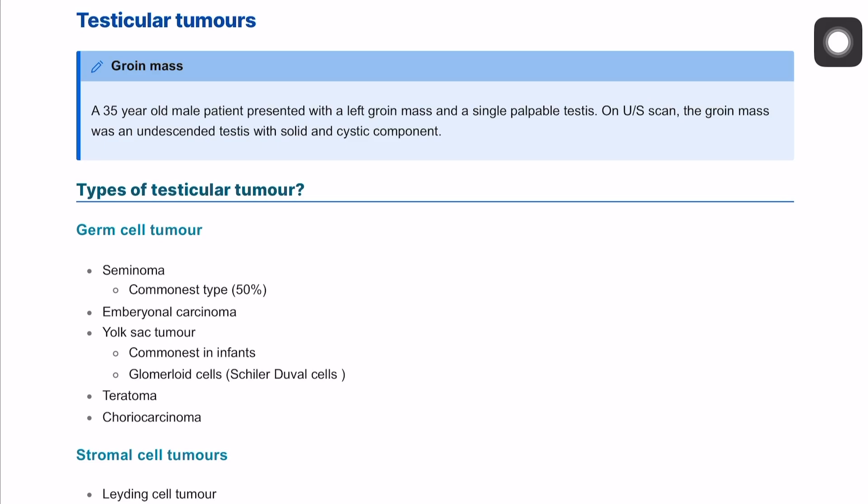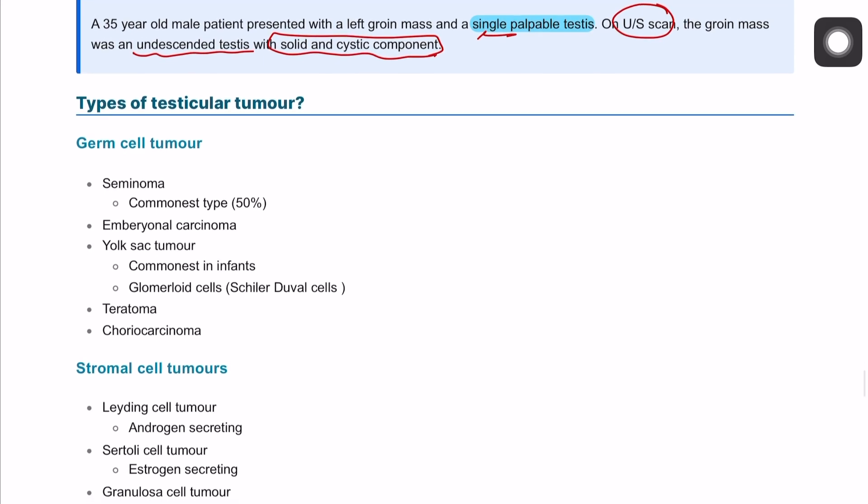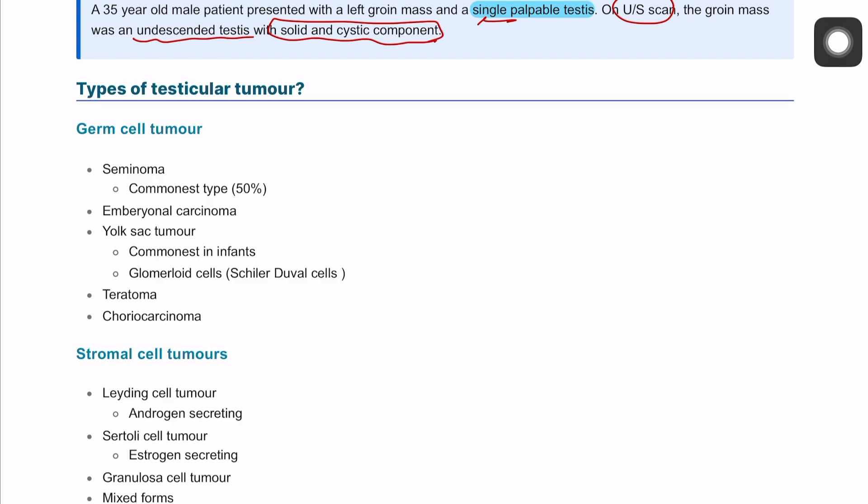Testicular tumor. We have a 35-year-old male patient presenting with a testicular mass or left groin mass with a single probable testis. On ultrasound, the groin mass appears to be an undescended testis with a solid cystic component. This takes us to the types of testicular cancer.